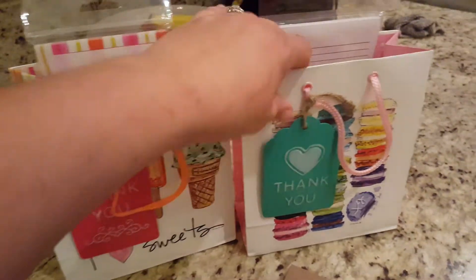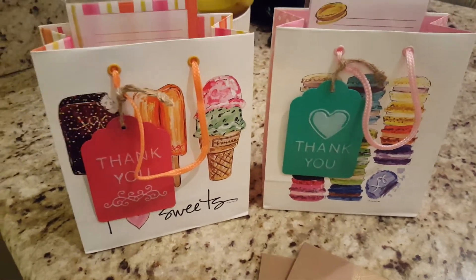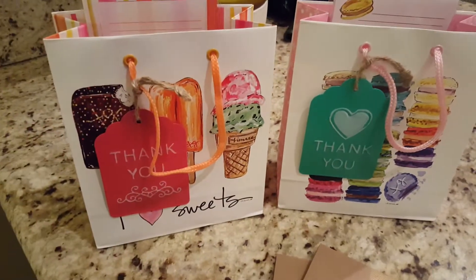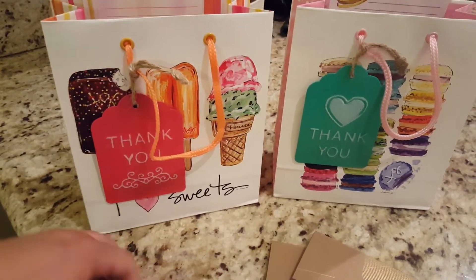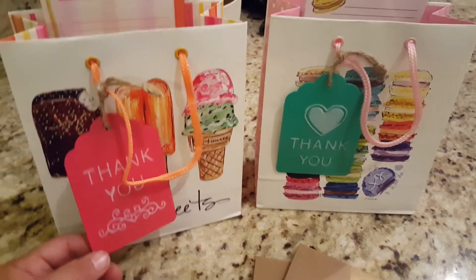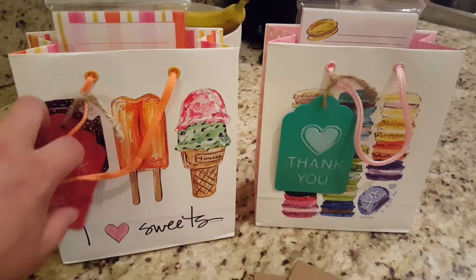My boys Daniel and Gabriel both have teachers. Daniel also has a couple of aides and a bus driver that I have to get for. So let me show you the teacher gifts first. As I mentioned before, I just shop sales and clearances throughout the year. Last summer we were at Michael's and they had these really cute little bags.